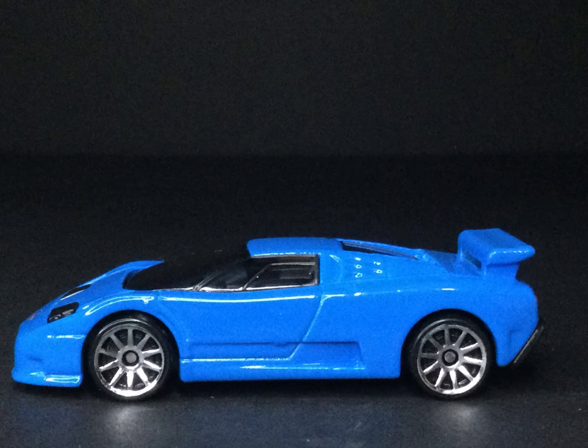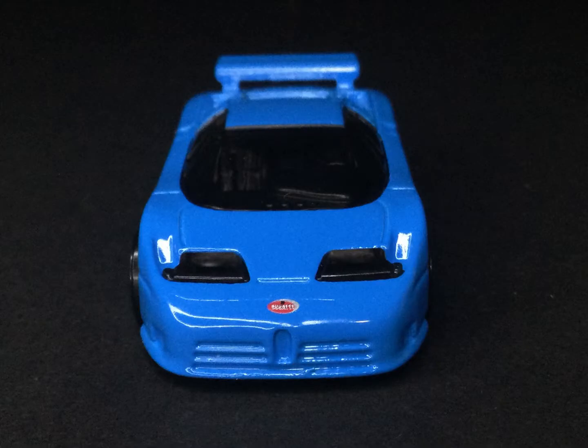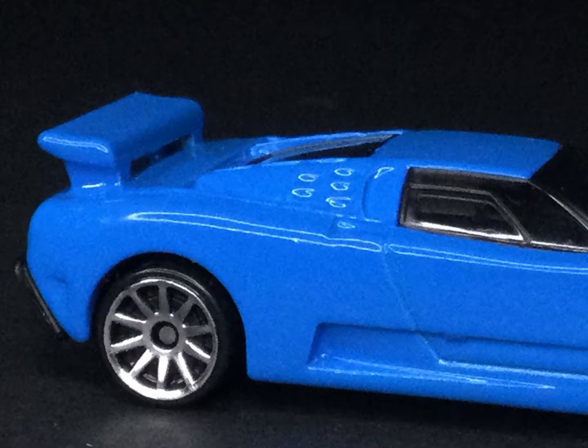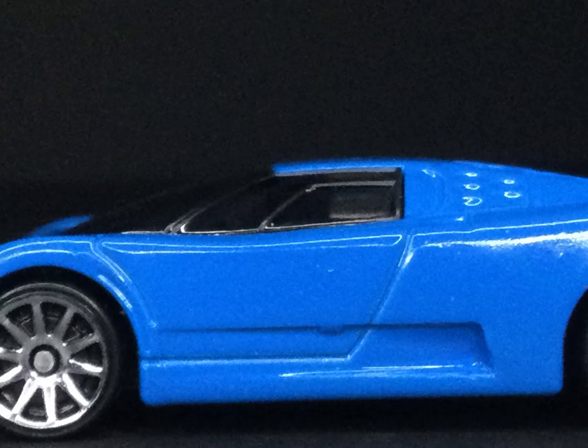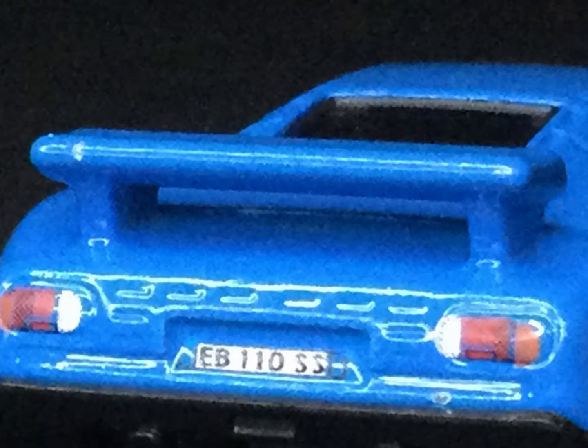This rear-engine, all-wheel-drive, two-door coupe has a carbon-fiber chassis so complex the Bugatti team enlisted the help of an aircraft company to aid in its manufacturing. The EB110 also featured scissor doors and a rear tail fin which would raise from the body of the car once the ignition was turned on.